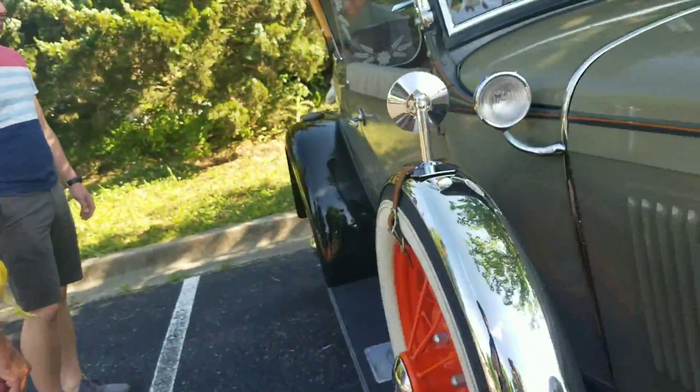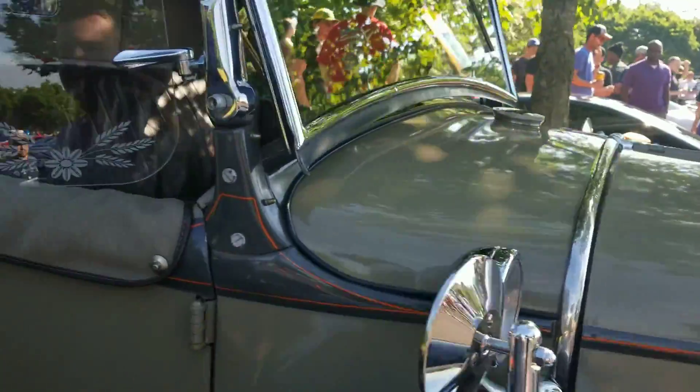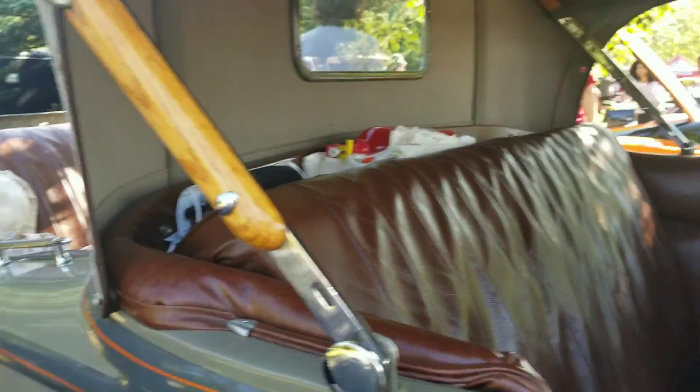It's even got a little backseat back there. What's that called? The rumble seat. Oh my gosh. I bet it rumbles — I bet it's a rough ride back there. It'd be fun for like a mile or two.